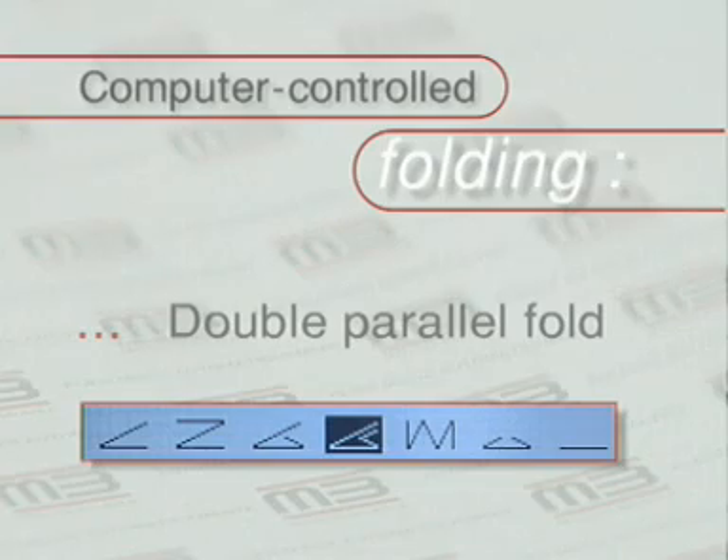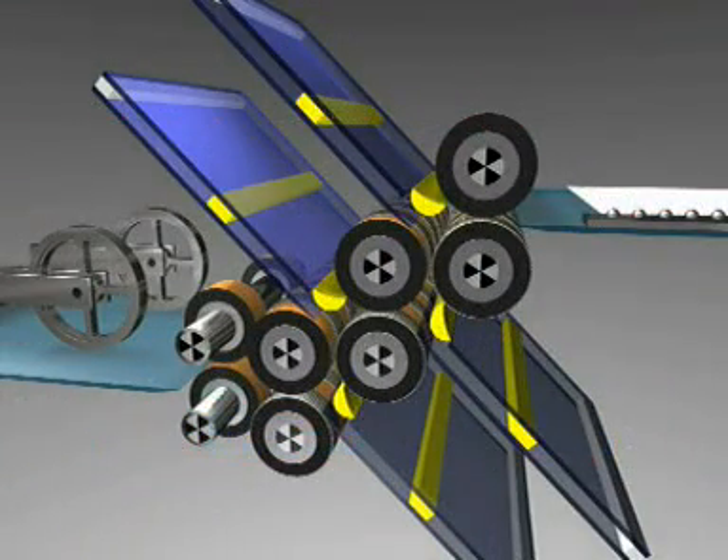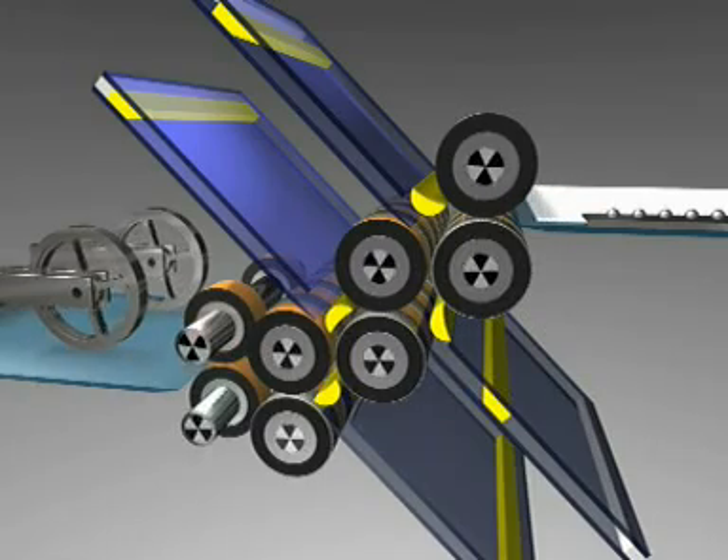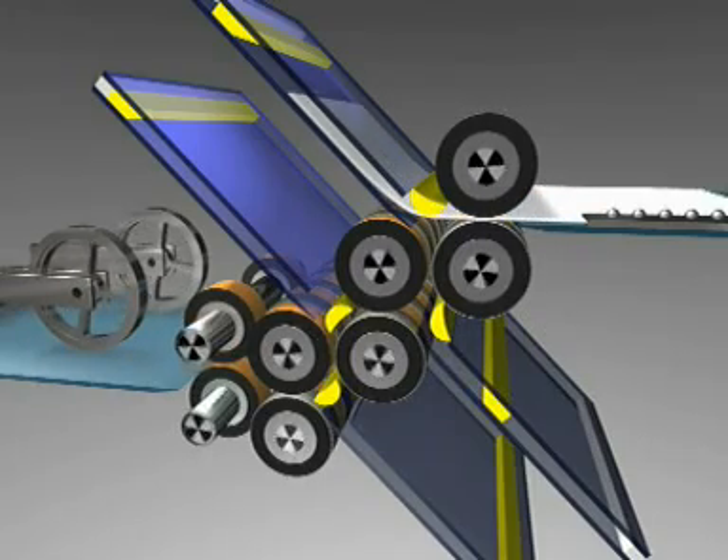Double parallel fold. In fold plate one, the stop moves to half the sheet length. In fold plate two, to a quarter. Fold plates three and four are closed.